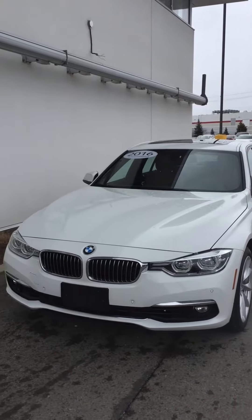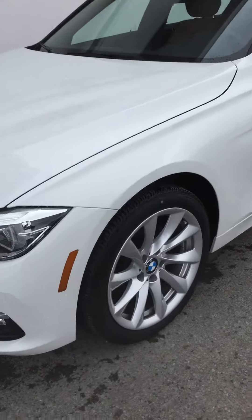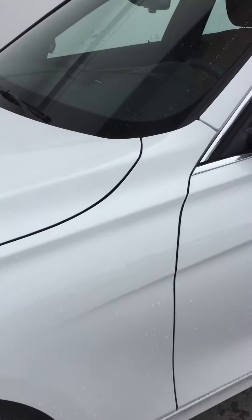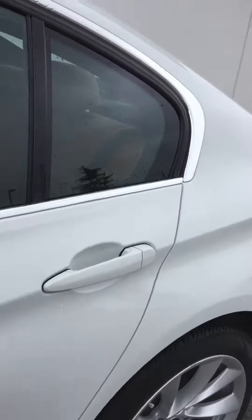Good morning, Parnit. It's Joanne, Performance BMW. I just want to take a moment of your time to look at the 2016 328 xDrive in Alpine White. This is the car that I have sent you a quote on, and we're going to get this car in your driveway for you to enjoy for the next few years of driving. So let's just jump inside here.